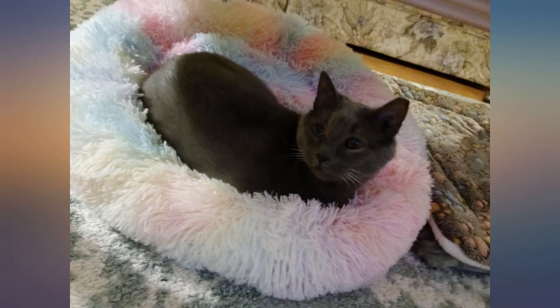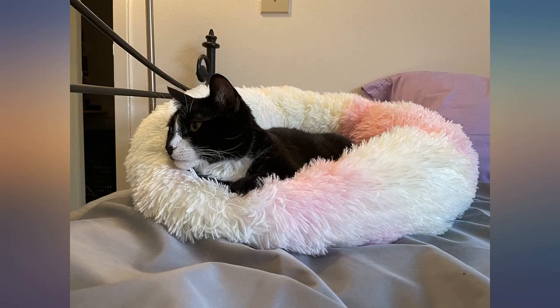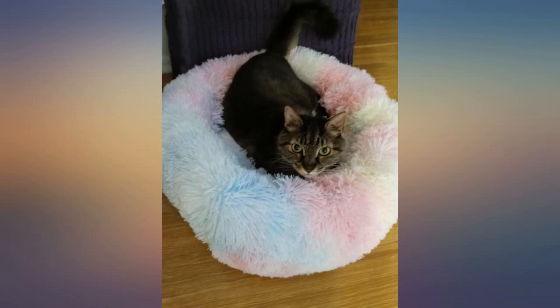It took a little warming up but now it's Scoutie's go-to spot. Out of 3 cats, just one loves the bed. Not bad — you never know with the feline kind. I bought the large envisioning at least 2 would snuggle in together, but no such luck. At least my senior kitty approves.